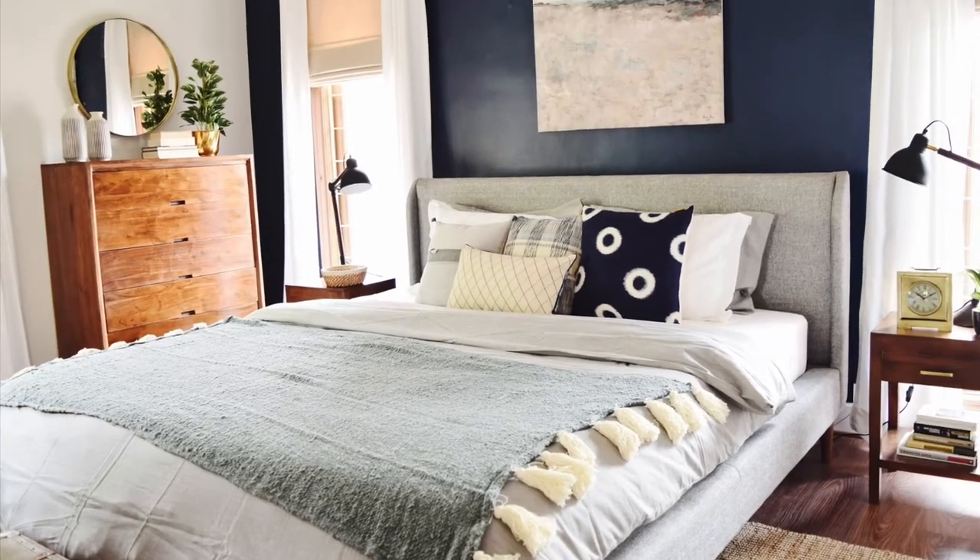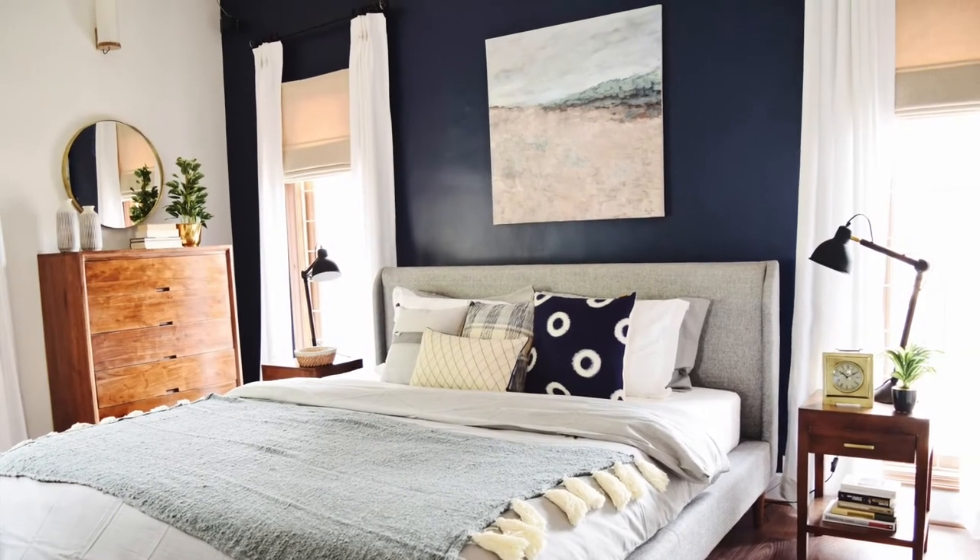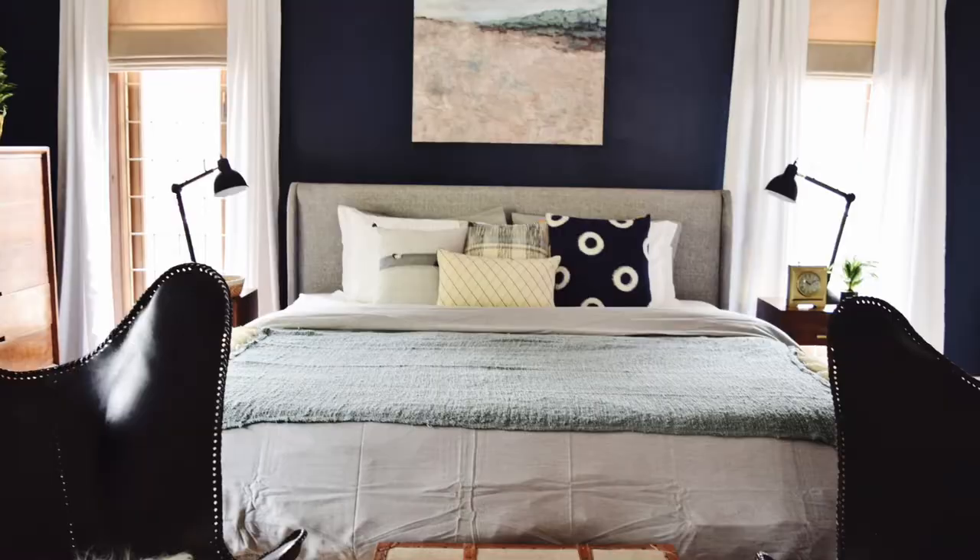The client wanted the room to be moody, cozy and bright at the same time. So we went for a dark blue accent wall right behind the bed and we kept the rest of the walls white.